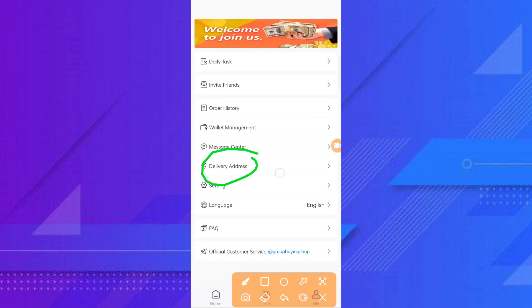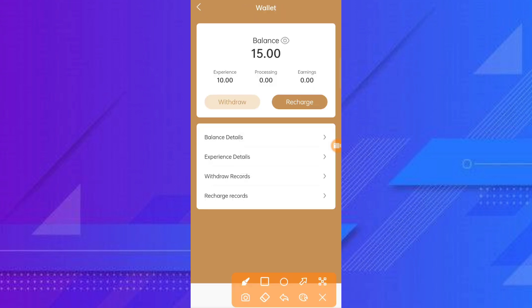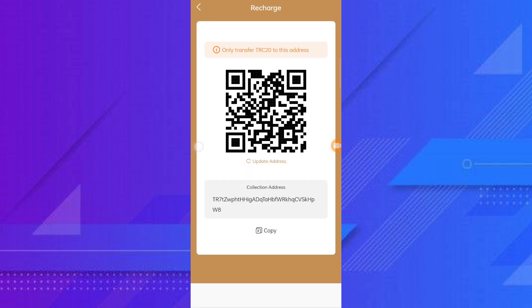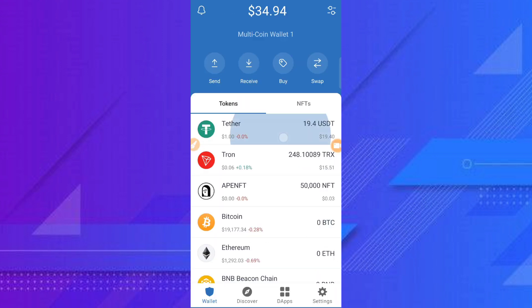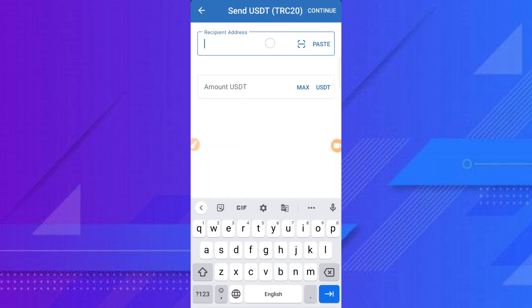You can check the delivery address and more. Check wallet management to see how to recharge. Click on recharge, then copy this address and go to your Trust Wallet. Click on send.